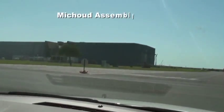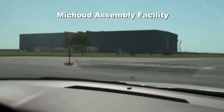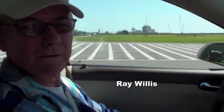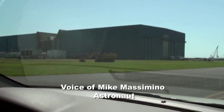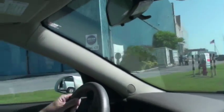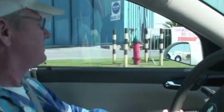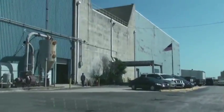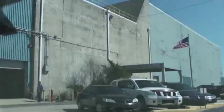We're at the Michoud Assembly Facility. That big building there contains an external tank that carries the fuel for the space shuttle's main engines. They put it together here, and then a barge takes it over to Kennedy Space Center so it can be hooked up with the shuttle and go to space.